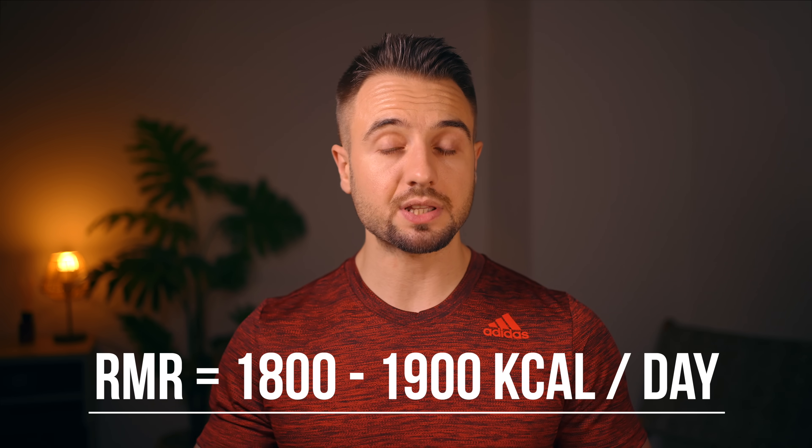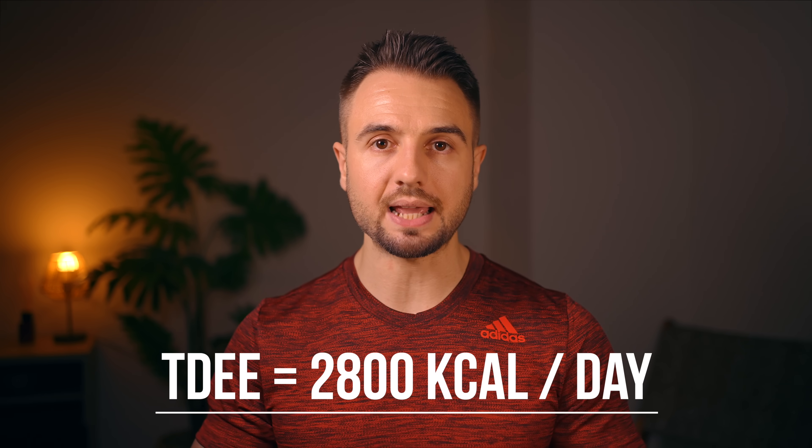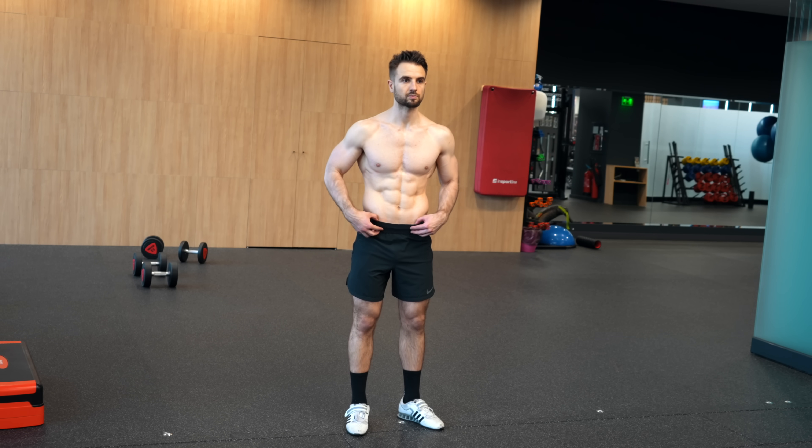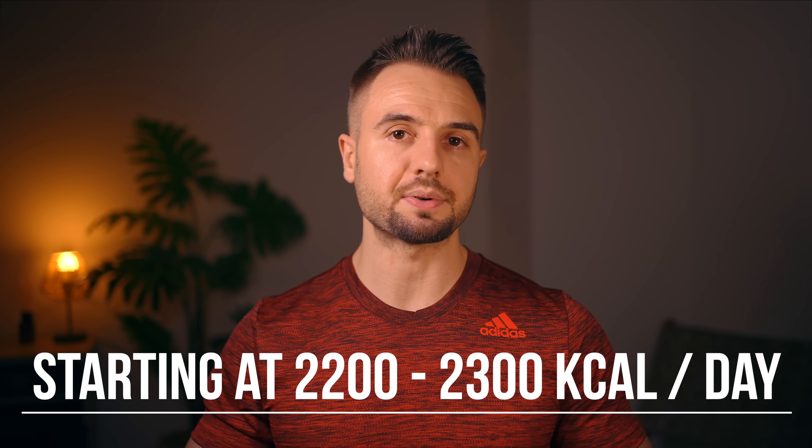For example, my resting metabolic rate is around 1,800 calories per day. But considering that I'm also lifting weights four or five times per week, walking eight to ten thousand steps per day, and with my general lifestyle, my estimated total daily energy expenditure is around 2,800 calories per day. So if I wanted to enter a calorie deficit to lose about a pound or half a kilo of body fat per week, I would start by setting my calories between 2,200 and 2,300 calories per day.